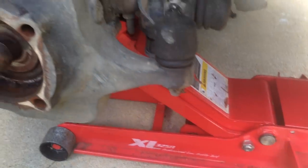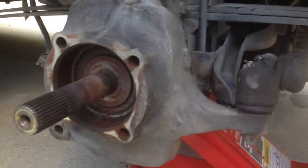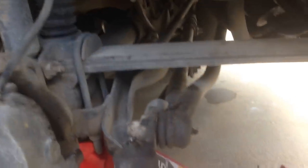I just got the front end jacked up here, and I don't have one, but just as a safety precaution you should really be using jack stands — it's a lot safer to do it that way, so just be safe, guys.